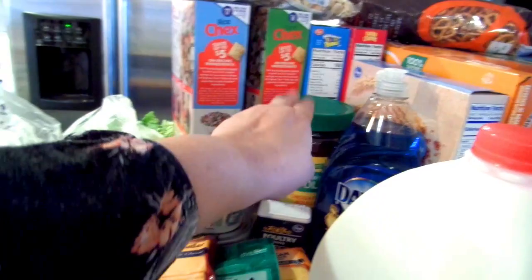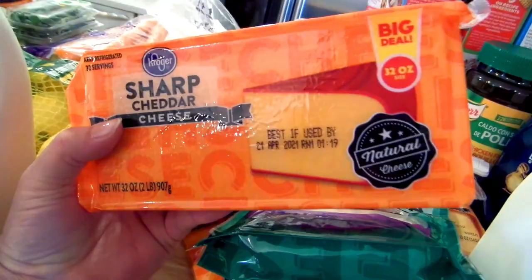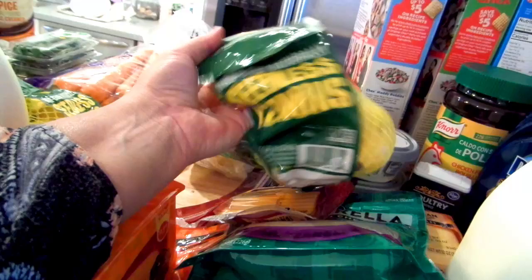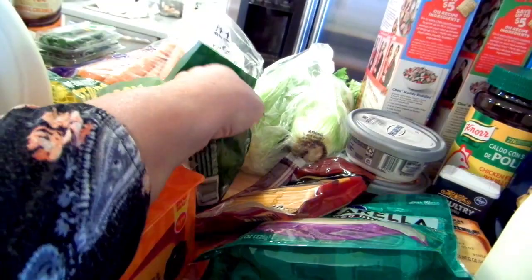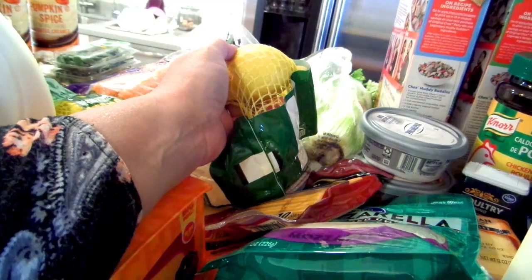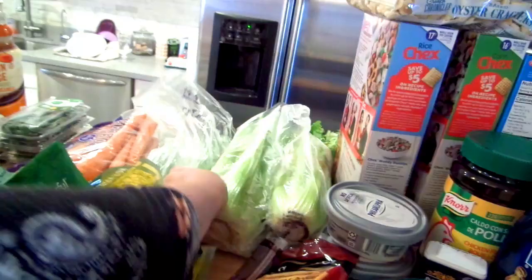This 32-ounce jar was on sale for $6 but I had a $1.85-off coupon so I got it for a good price. Lemons — this bag was $2.49 and I'm not happy about it. I usually get three-pound bags for $2.99 but they were out of those, so I had to get these smaller ones. I drink lemon water every morning for health reasons — it really helps my stomach and digestive system — so I bought them anyway, against my better judgment.